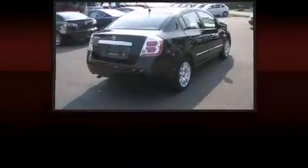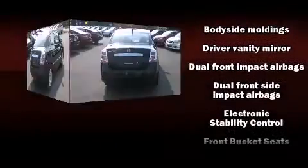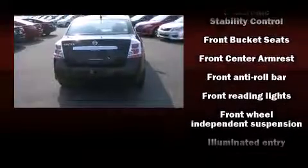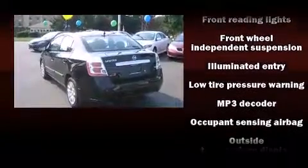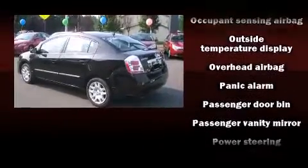Nissan ensures the safety and security of its passengers with equipment such as dual front impact airbags, front side impact airbags, traction control, anti-whiplash front head restraints, a panic alarm, and ABS brakes.